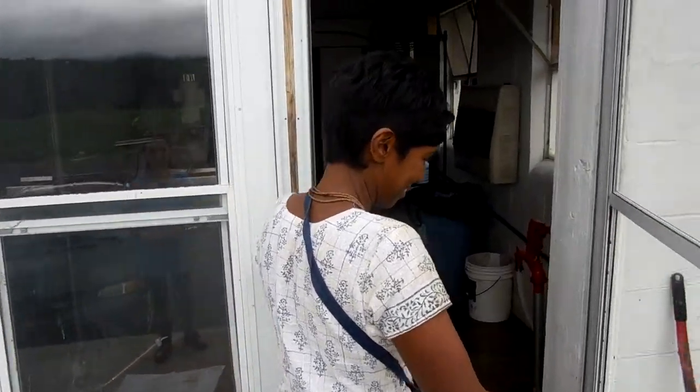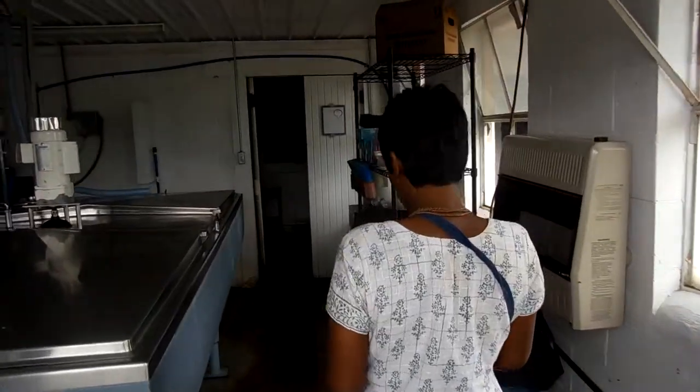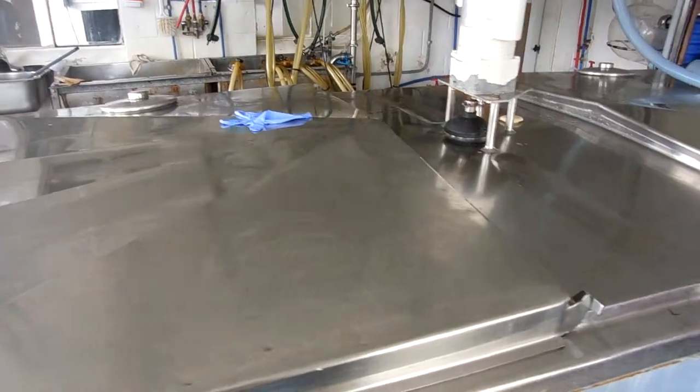Alright ladies and gentlemen, now we are going into the creamery. So what's this? This is our milk house.